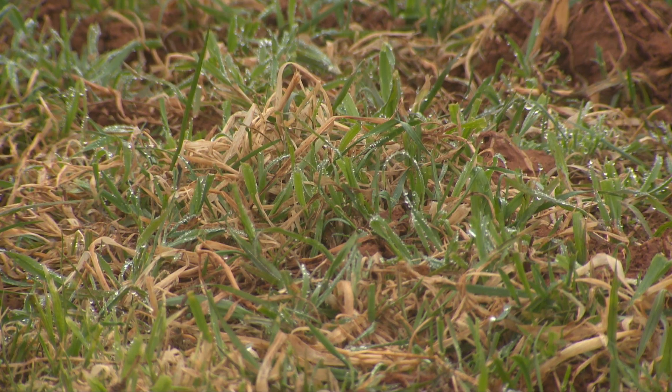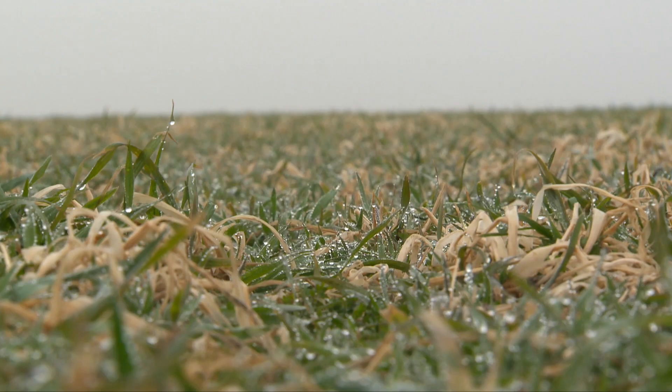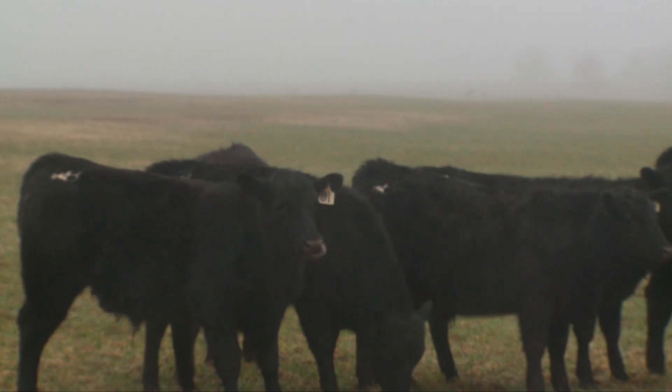The problem is oats are not winter hardy. This field has been trampled pretty hard with the wet weather we've had since Christmas — it needs some time to recover. We've had some freeze damage that we wouldn't have had with wheat pasture, but this time we were able to stock considerably heavier.